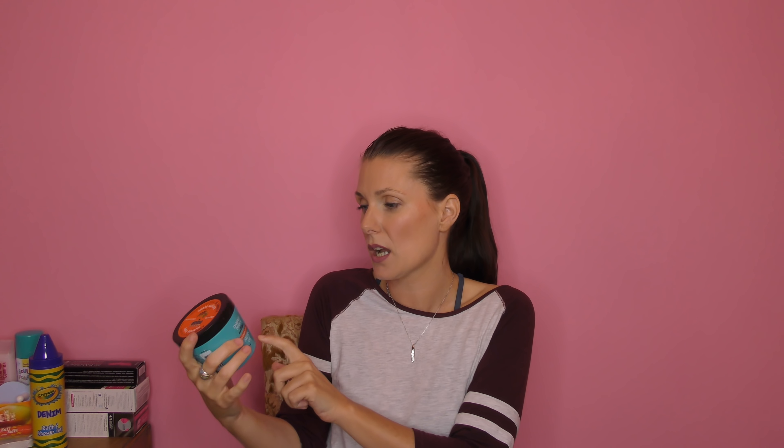I also picked up the Daily Defense damage defense argan oil deep conditioner — I've never tried this one because I like the gold one so much. But they only had two of the gold ones left, so I bought two of each. This one smells really fresh and has a nice thick consistency. It says it's a three-minute leave-in treatment, which fits perfectly into a normal shower routine.